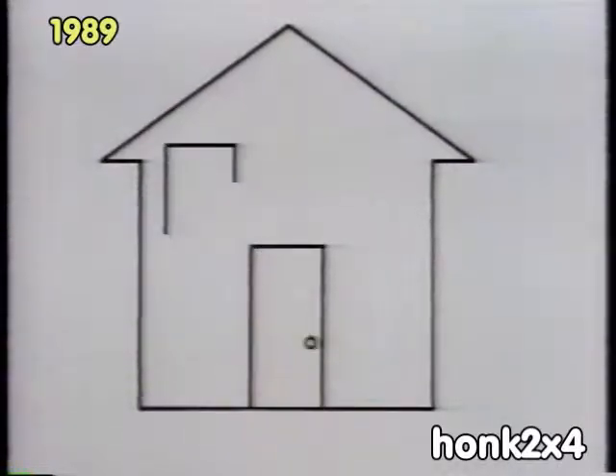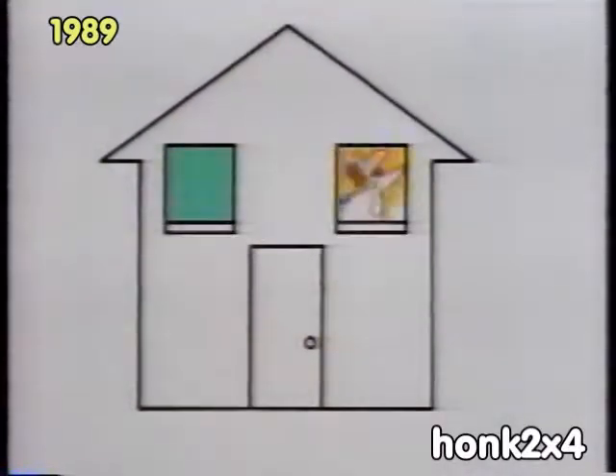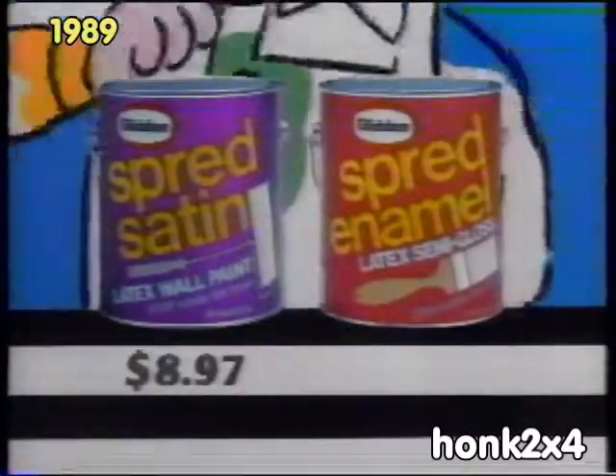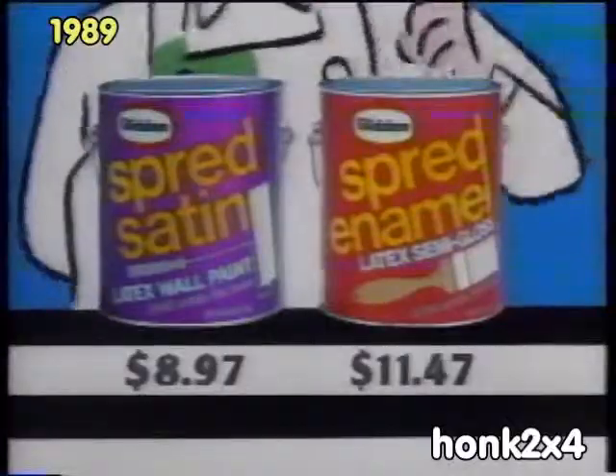It's a great time to paint your home, thanks to Kmart and the Glidden Dodge Truckload Paint Sale Sweepstakes, where you'll find great savings on Glidden Interior Paint, like spread satin for just $8.97, and spread enamel just $11.47.